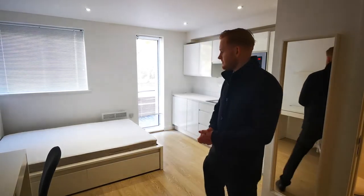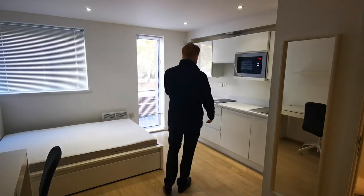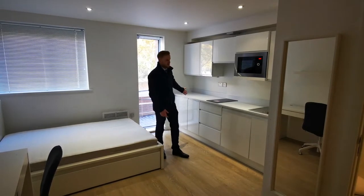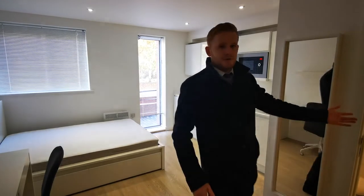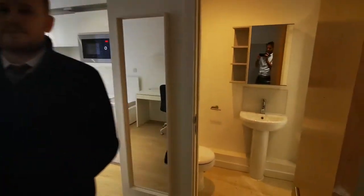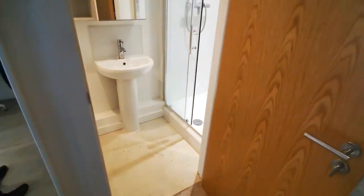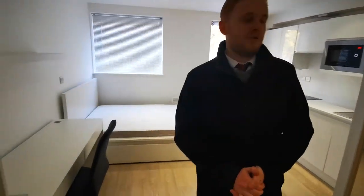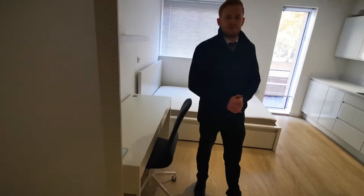Here we are in one of the apartments of Home House. I thought I'd show you around so you can see as an investor what's included. As you can see you get your double bed, kitchen facilities including an electric hob, microwave oven, fridge freezer, and sink. It comes with an en suite — shower facilities, toilet, and sink. There's also a desk and chair, a wardrobe, and kitchen cupboards for storage.